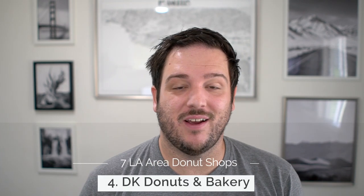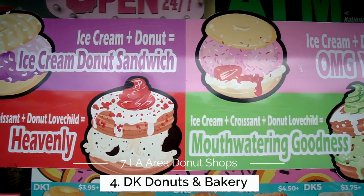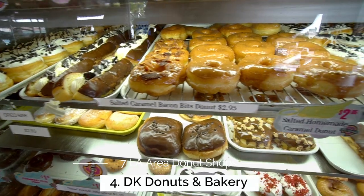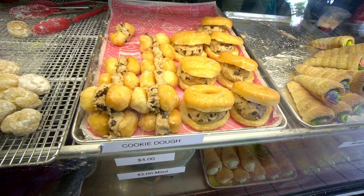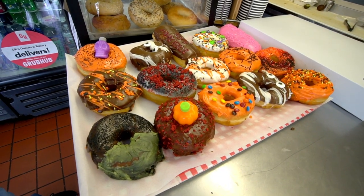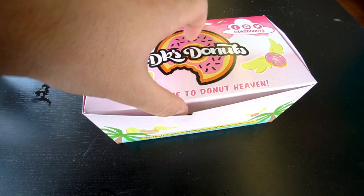Stop number 4 is DK Donuts, which is on the east side of Santa Monica. This is one of those donut shops that has way too many options — you'll be looking at them for 20 minutes just trying to figure out what you want. You can get some truly crazy donuts here though. They have a cookie dough cream puff, a s'mores donut, and they even have a waffle-based donut that they call a wonut. Believe me, just go check it out and pick something.